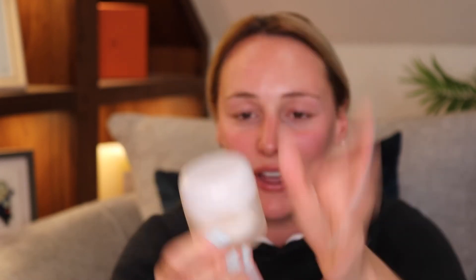Next we're going on to the Overnight Hydration Therapy Cream — I'm really excited to try this one out. I'm taking only a little bit: two little dots on either side. Working that in — a little bit travels a long way. It did say to work it in until it goes white. Wow, I feel like my skin looks really, really nice and glowy. I really like that.